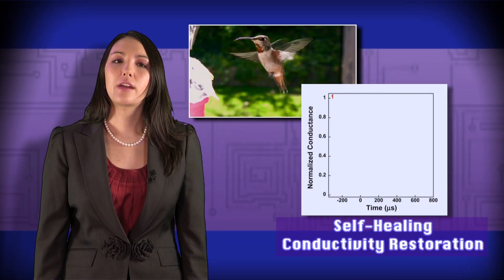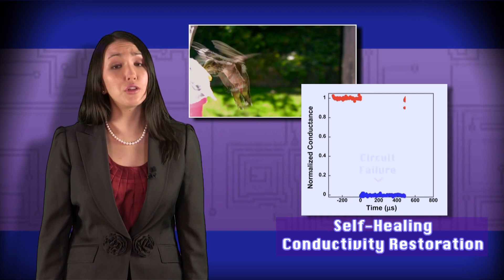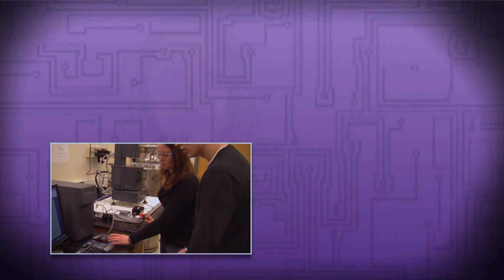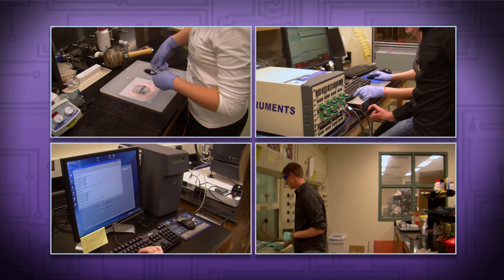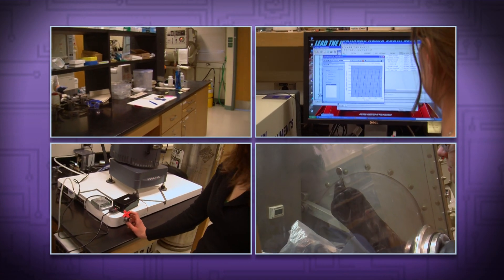We have also developed a system that can restore conductivity so quickly that it makes a hummingbird look slow. While we have only featured a select few of our projects here, our entire team is hard at work developing new materials and processes that will help usher in a more stable and sustainable energy future.